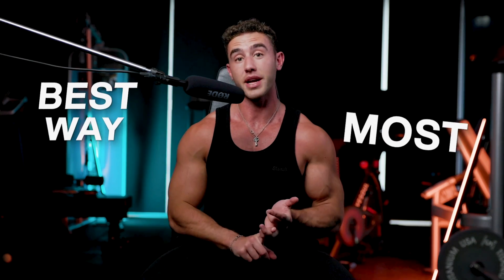Do you guys want to know how to actually grow muscle? You want to work out the best way, the most efficient way, or at least just make the most of your gains? Then you've come to the right video.